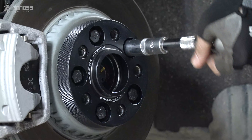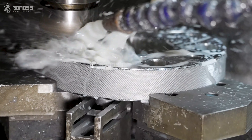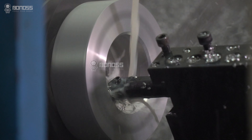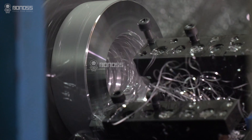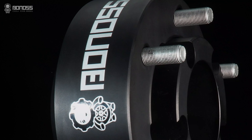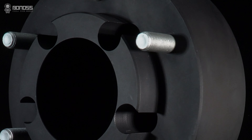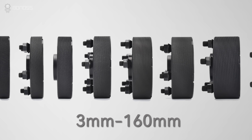Bonoss owns an independent OEM factory, so their custom wheel spacers can be completed within 3 days. OEM and ODM is available. If you are looking for an unusual thickness or bolt pattern conversion to fit custom wheels, Bonoss offers non-normal thickness customized service. 3mm thick to 160mm thick are available.